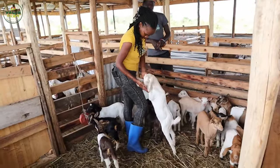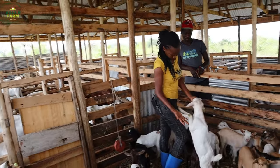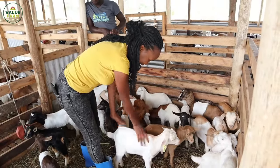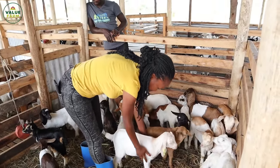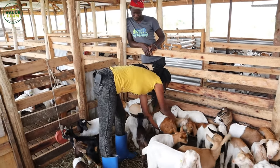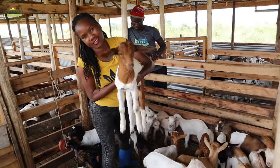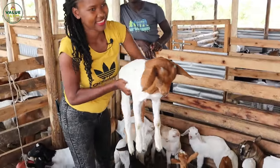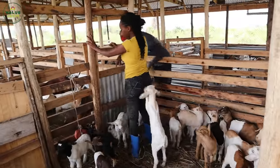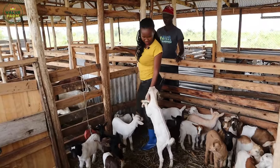Who doesn't want friendly goats? Those goats at Value Farm are very friendly goats. They climb, they don't get scared, they're just very lovely goats. That's why we say whenever you invest in good breeds, you are going to benefit. These ones are still climbing. Let me show you another section.